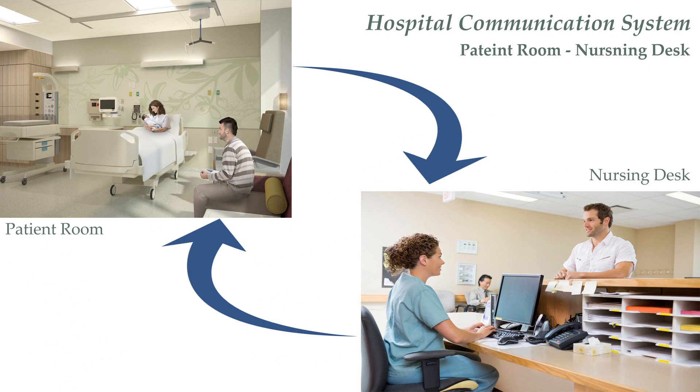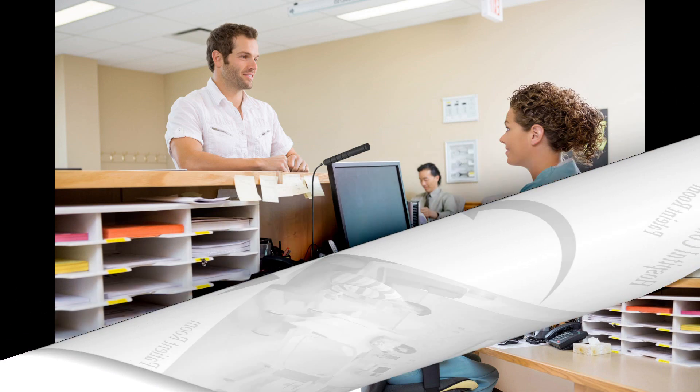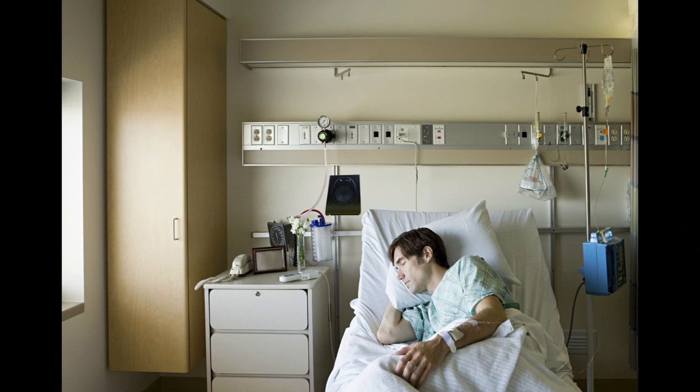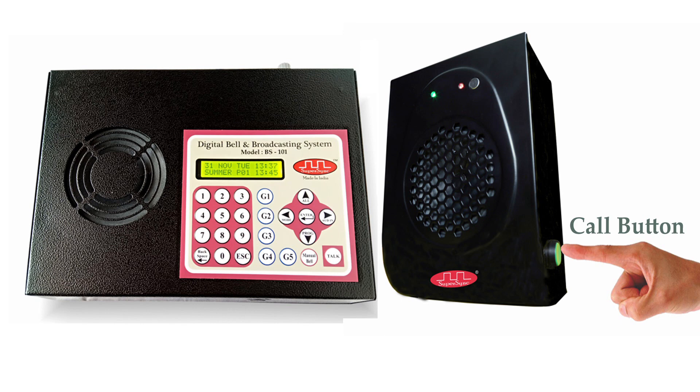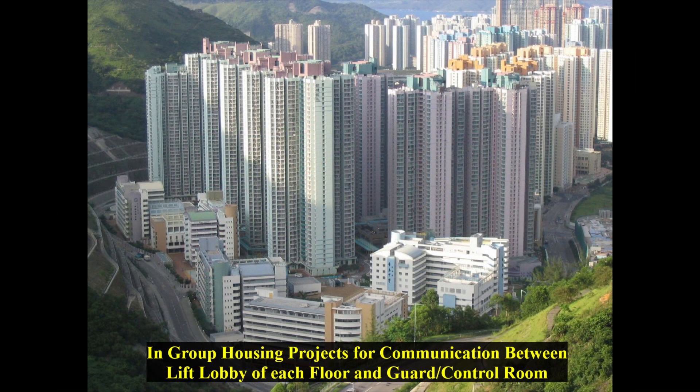There is a basic need in a hospital to have a two-way communication between the patient's room and the nursing desk. So we keep this master control on the nursing station and this speaker FP201 in all patient rooms. All these speakers are addressable, so if a nurse wants to communicate anything to a room, he or she can dial that room number to get connected with the patient. Similarly, if the patient has any query, they can press the call button on the speaker to get assistance. The system can also be used in multi-story buildings or group housing projects for communication between the security room and the lift lobby of each floor.